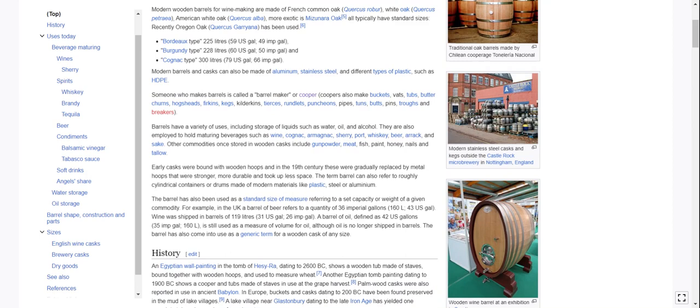Coopers also make buckets, vats, tubs, butter churns, hogsheads, firkins, kegs, kilderkins, tiercions, runlets, puncheons, pipes, tuns, butts, pins, troughs, and breakers.